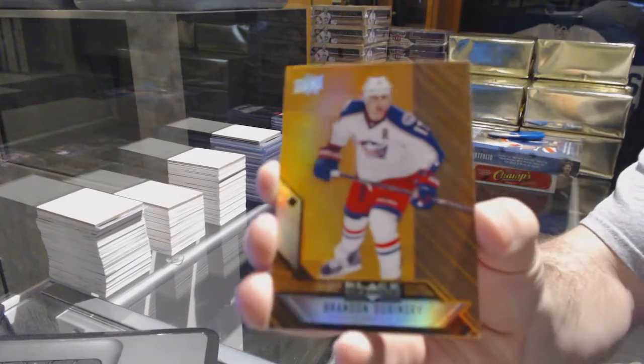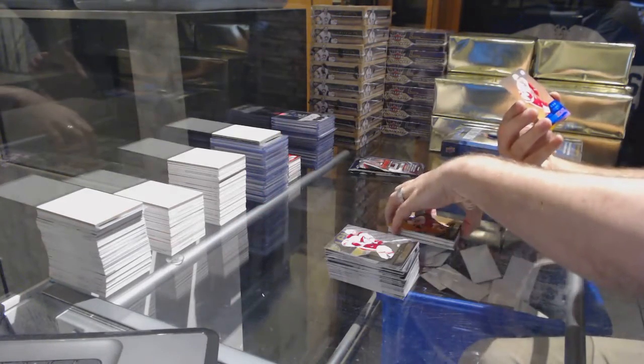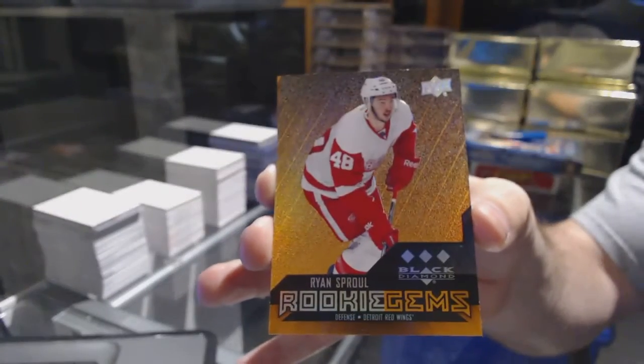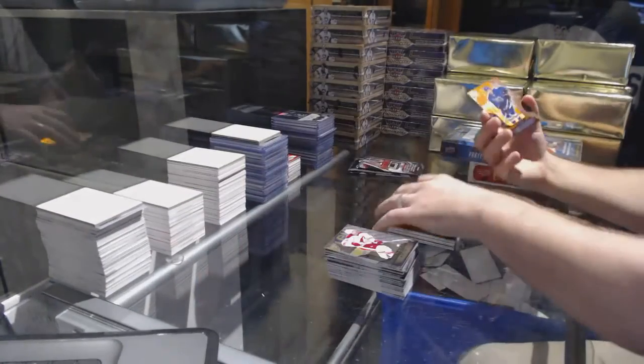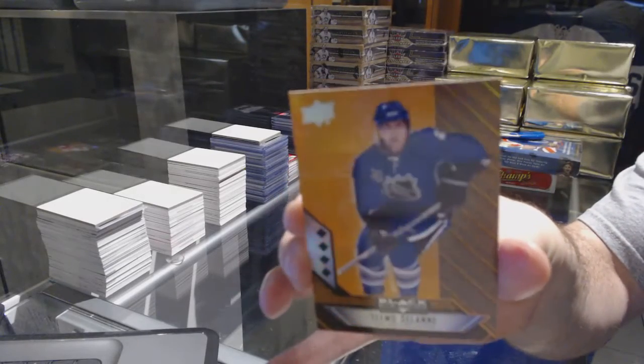For the Blue Jackets, Brandon Dubinsky. Good news, these are generally quick. Rookie gems triple diamond Ryan Sproul for the Red Wings. And quad diamond, Teemu Selanne for the San Jose Sharks.